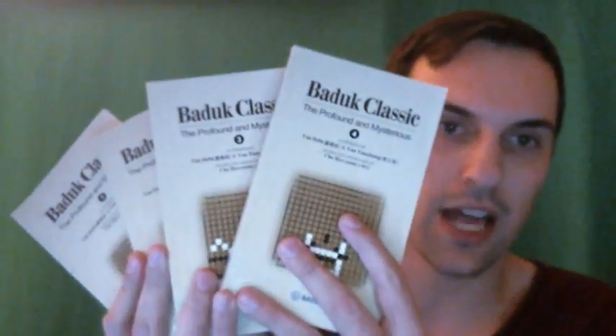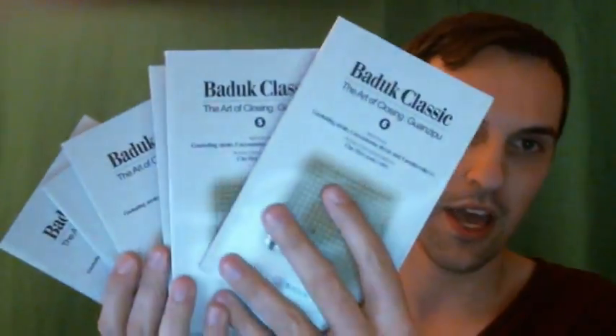Hello everyone, this is Colossius and I'm here with a product showcase. Today I'm going to show you a product called Badood Classic. These are books. The Badood Classic: The Profound and Mysterious is a four book set, and Badood Classic: The Art of Closing is a six book set — there are six books here — and these books are really good go problem books.